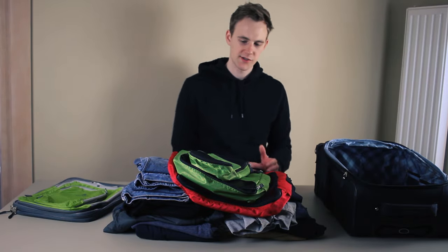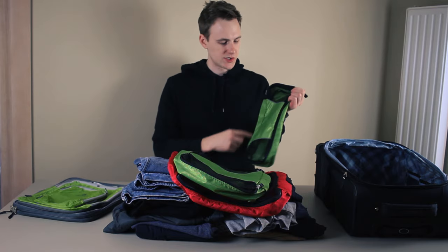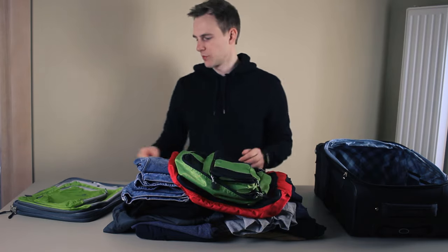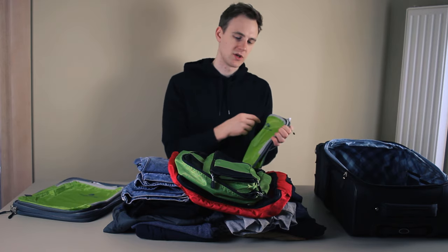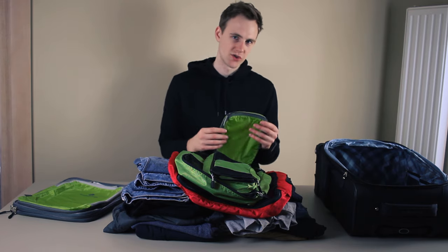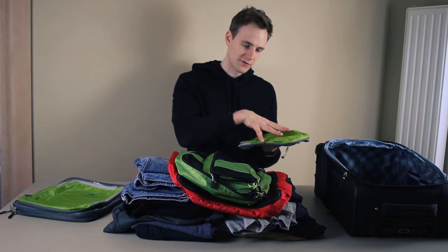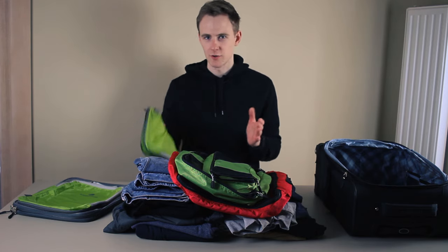If you don't know the difference, regular packing cubes come with only one zipper, which closes the main compartment. Compression cubes come with two zippers — the first closes the main compartment just like regular packing cubes, but the second is the compression zipper, which compresses the width by several inches and supposedly saves more space. We'll find out later in this video.